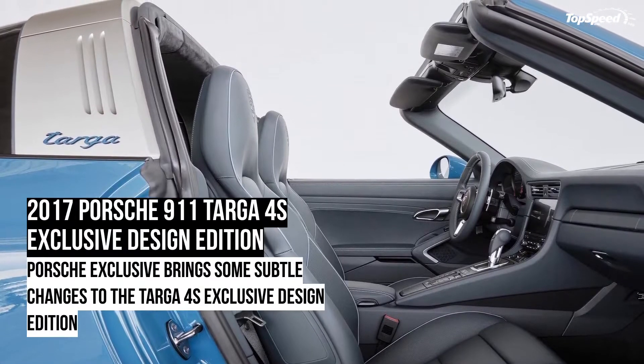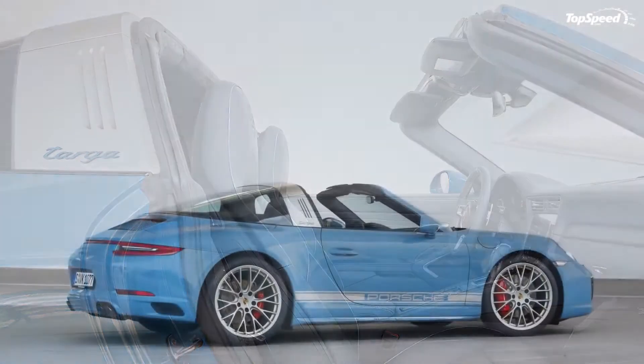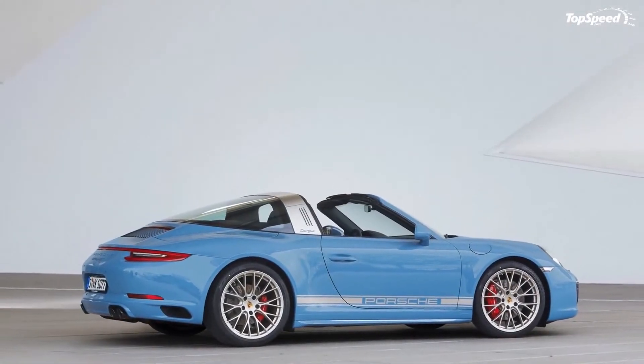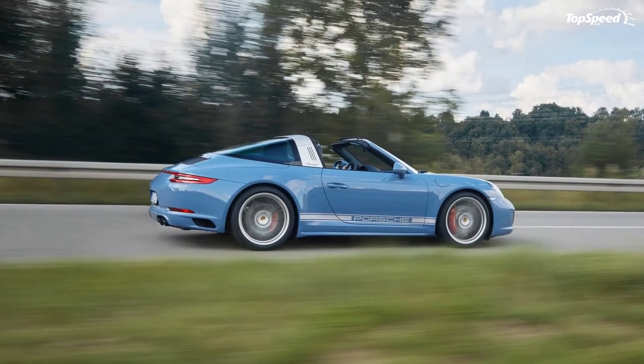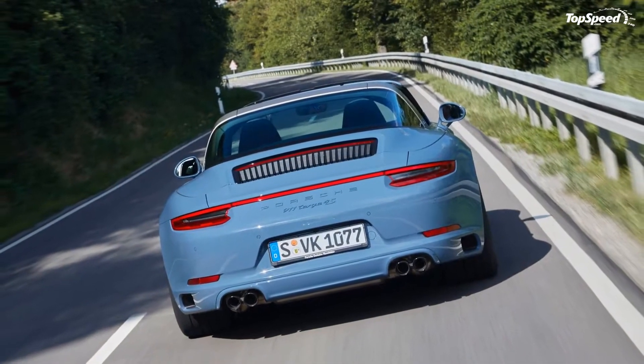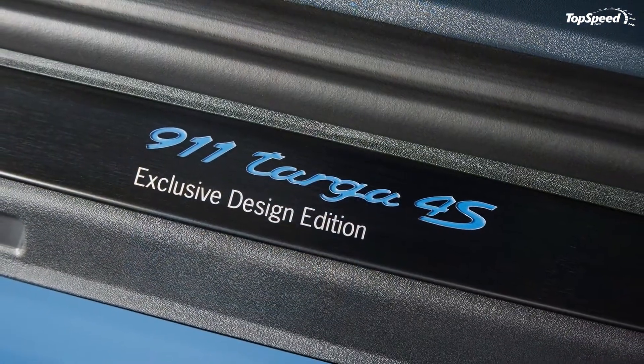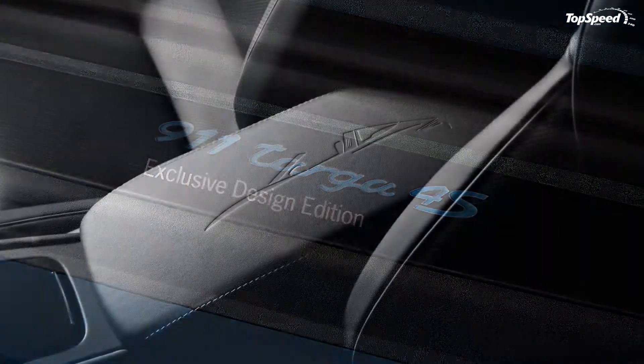The 2017 Porsche 911 Targa 4S Exclusive Design Edition. Porsche considers the 911 Targa a modern classic, and as such, it should come as no surprise that Porsche Exclusive has come up with a special edition for the Avenue D Oldtimer Grand Prix, taking place at the Nürburgring between August 12 and August 14.